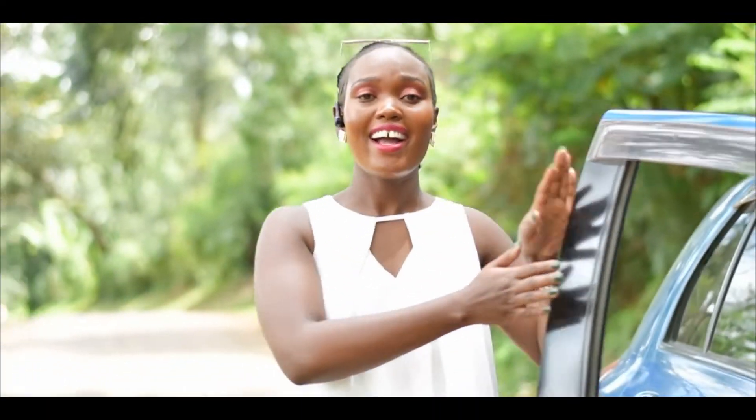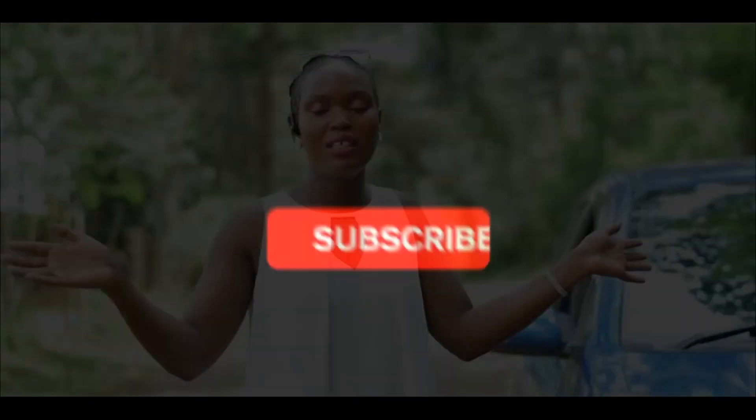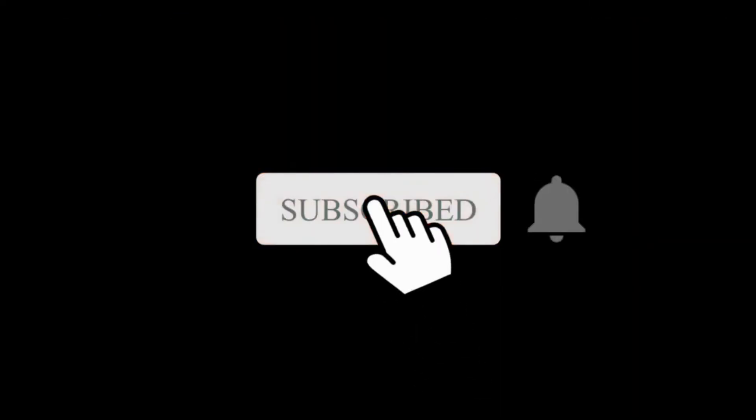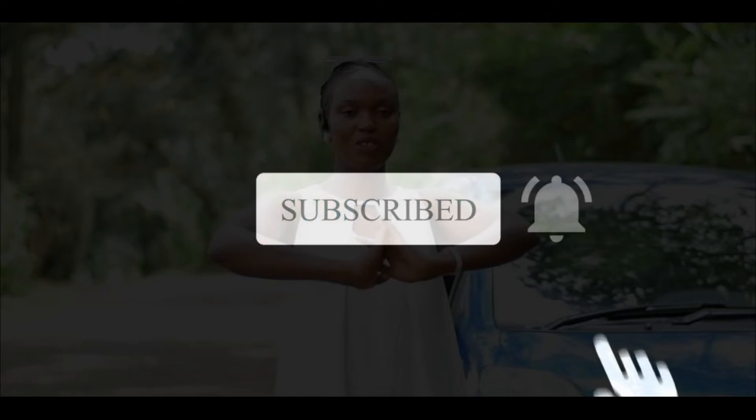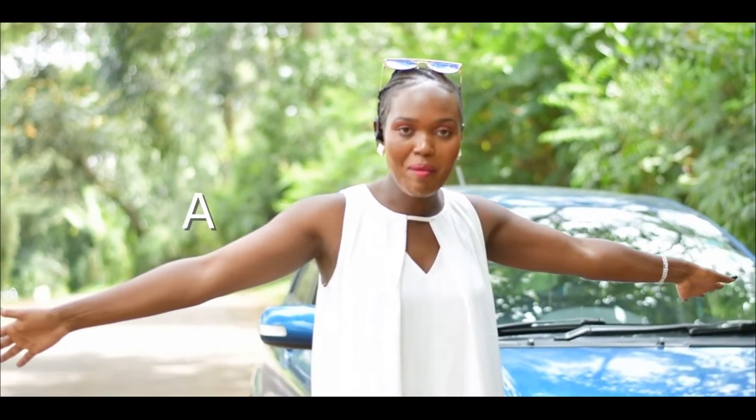That's it, my people — from your girl and a car! Make sure you subscribe, tell your friends, and watch every video. Next time maybe we'll learn about tires, maybe we'll be in a shop — let's find out. Today's look is by Zuri Pala and the outfit is by me.